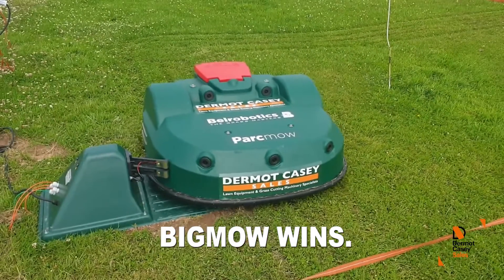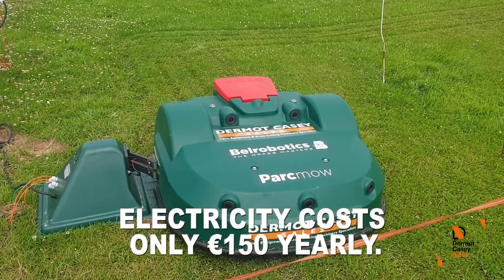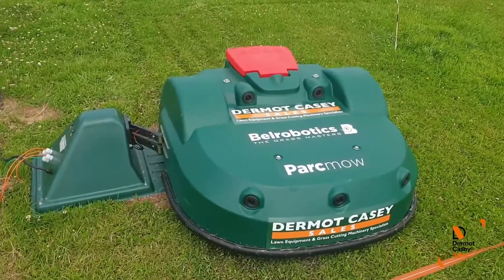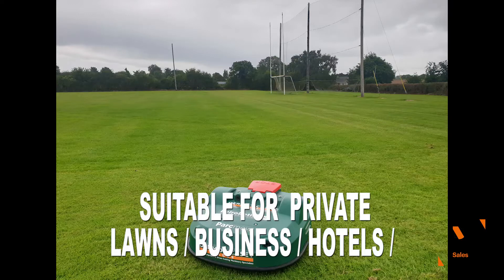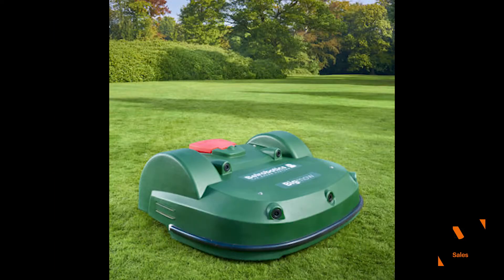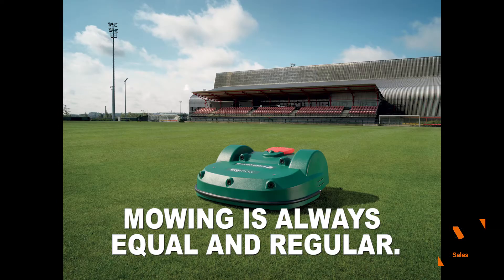After all, the mowers run on electricity, only costing around 150 euro a year. Private gardens, hotels, businesses, and sports fields can use the innovative Big Mow and Park Mow mowers to get remarkable and uniform quality grass and a perfect lawn all year long.